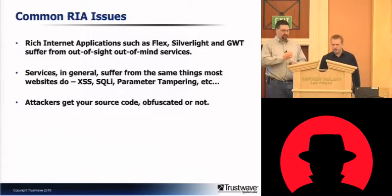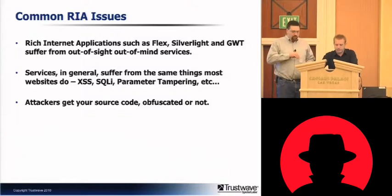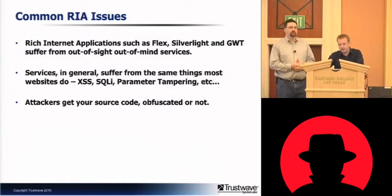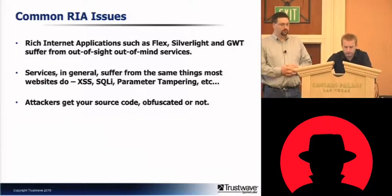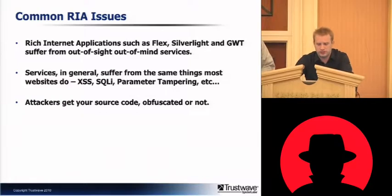RIA services tend to play with the idea of out-of-sight, out-of-mind, sort of hiding everything from the user. But just because it's hard to find how to access the services doesn't mean you can't — we've seen a lot of examples of that over the years. In many cases, developers leave service APIs open and ignore proper authentication. That's obviously a big problem.